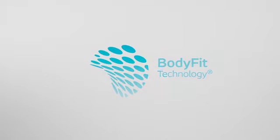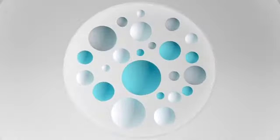We developed Body Fit Technology to help prevent this from happening. It is an elastic adhesive technology with a special composition.